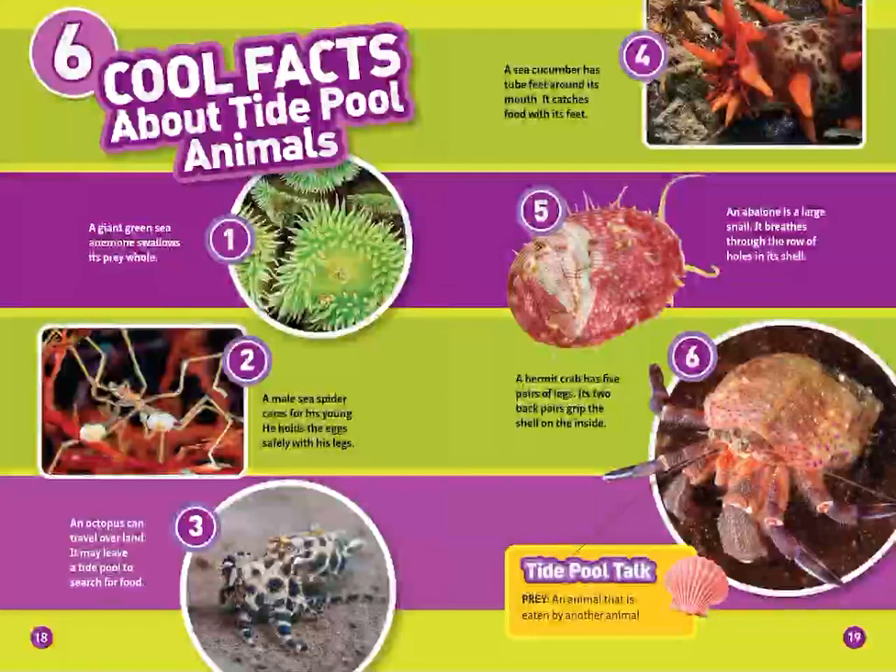Six cool facts about tide pool animals. One, a giant green sea anemone swallows its prey whole. Two, a male sea spider cares for his young — he holds the eggs safely within his legs. Three, an octopus can travel over land and may leave a tide pool to search for food.